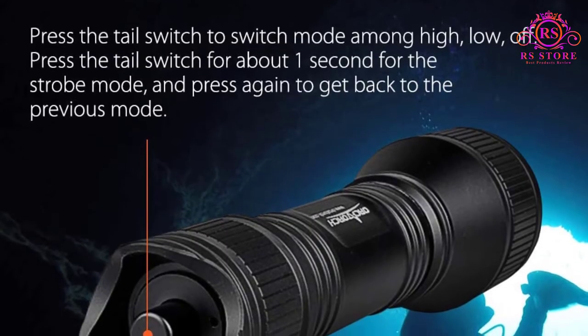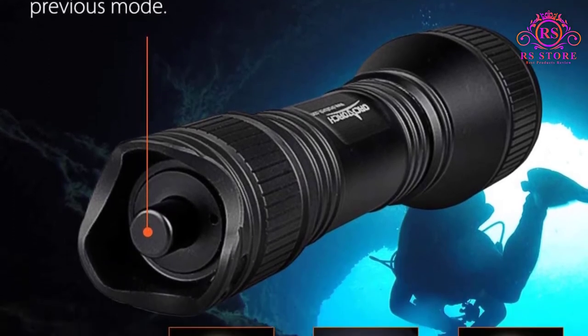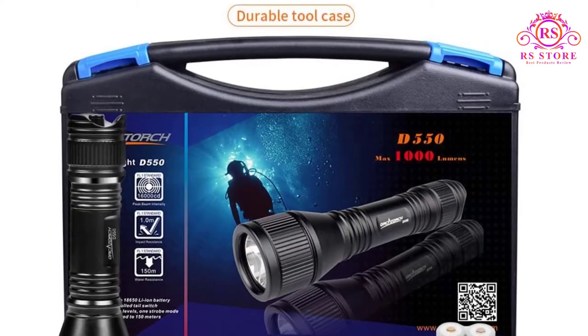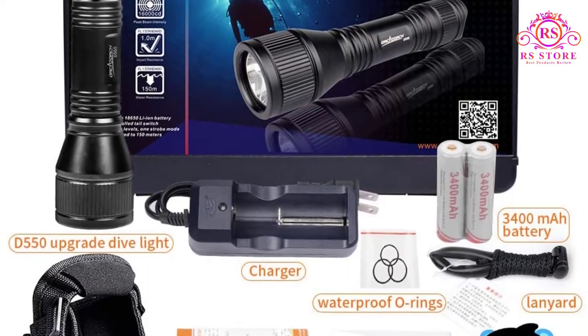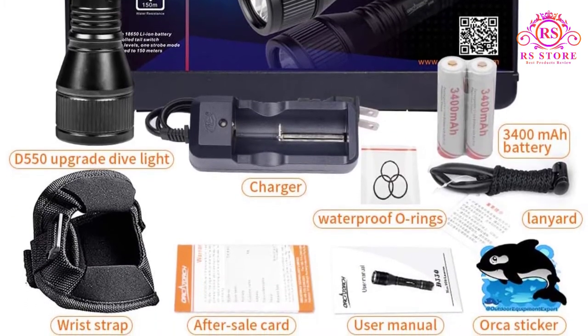About this product: it is super bright, equipped with a high-quality Cree LED with a maximum output of 1000 lumens. As a bonus, it comes with a wrist strap which fixes the D550 dive light to the back of your hand, letting you dive freely underwater. The light is small and lightweight — a tail magnetic switch diving light that is very easy to operate underwater and won't take up much space or weight.